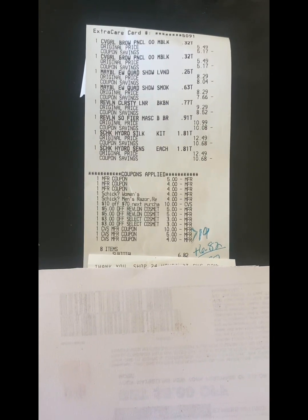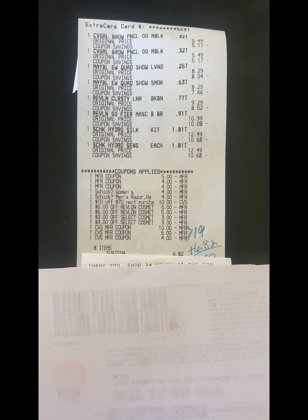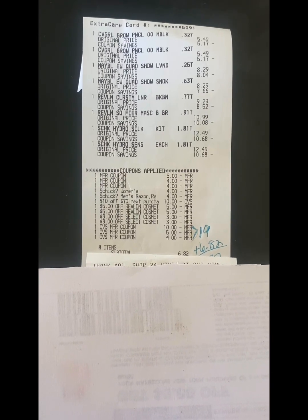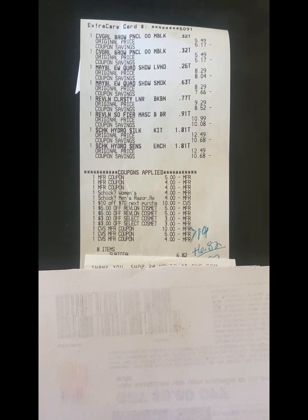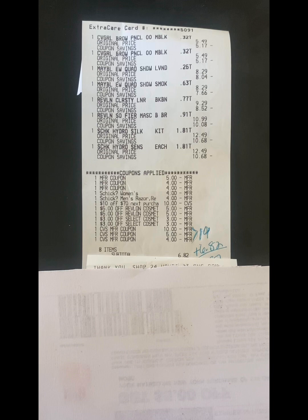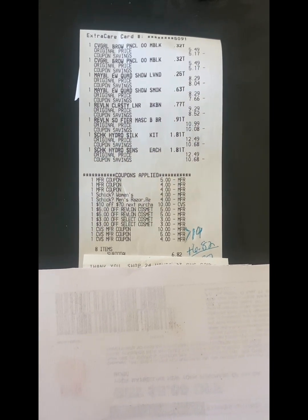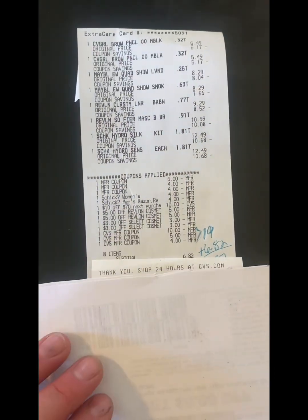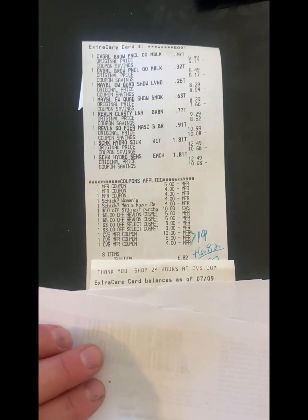I grabbed two CoverGirl brow pencils at $5.49 each, two Maybelline eyeshadow quads at $8.29 each, a Revlon liner at $9.29, a Revlon mascara at $10.99, and then two Schick razors at $12.49 each — one men's and one women's. I used a $5 off when you spend $15 on Maybelline products paper coupon that I got from an Instagram fairy.